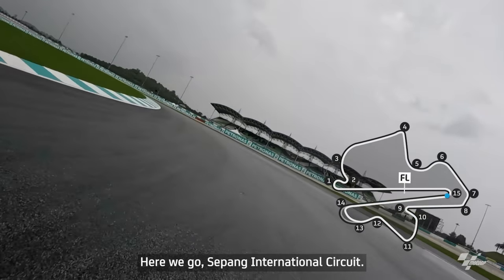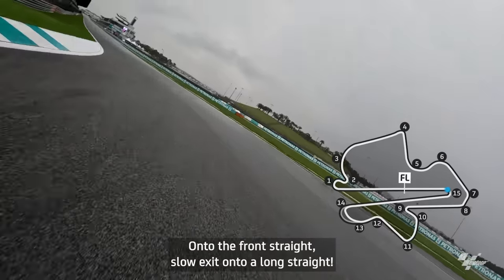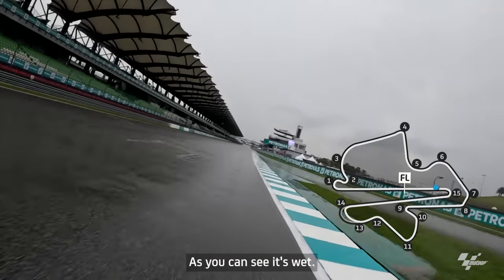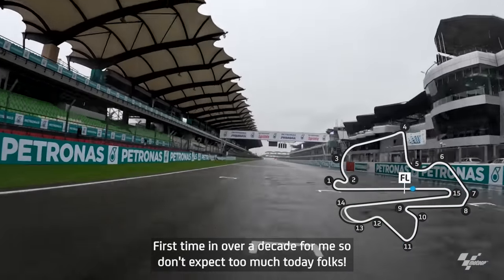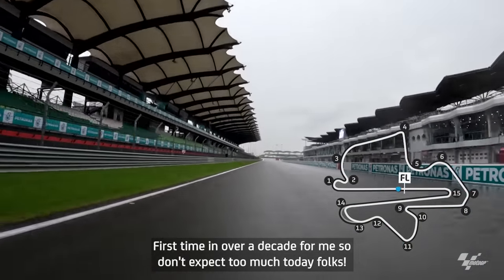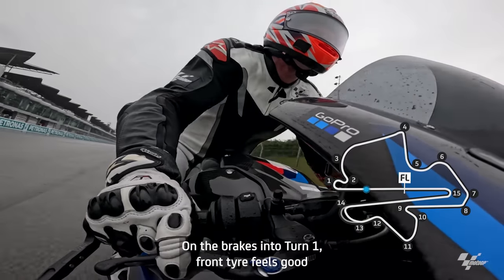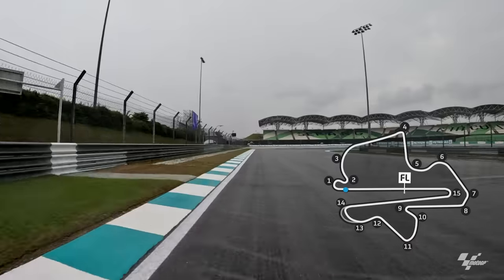Here we go — Sepang International Circuit onto the front straight. Slow exit onto a long straight, super important to get a really good drive. As you can see it's wet — first time in over a decade for me, so don't expect too much today folks. On the brakes into Turn 1, front tire feels good.